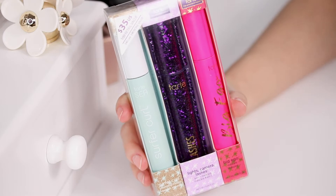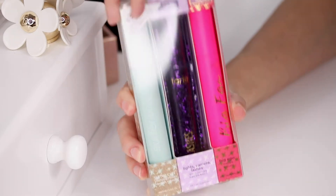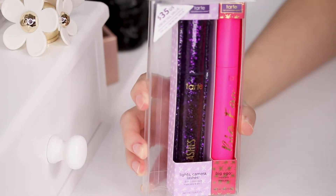Here is the gift set. It is $35 for the entire set and each mascara alone is actually $23. So this definitely is a great value. I've never actually tried any of these mascaras, but I hear really great things about them and I was needing some new mascara, so I thought this was a perfect time to purchase this set. I get to try them all out for a really good price and best of all, I get to share this with you guys.